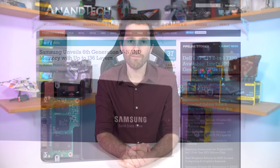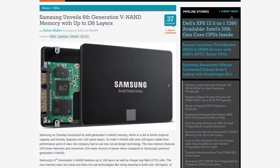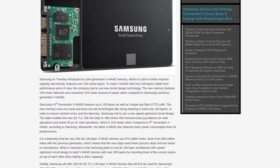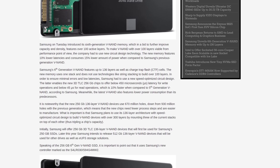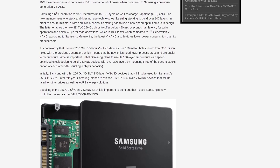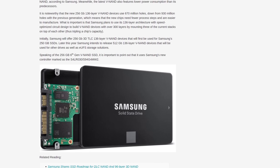Samsung has revealed their sixth generation V-NAND technology, which brings modest improvements over the last generation. The specific gains include 10% lower latencies for read and write operations, plus 15% lower power consumption. The new sixth gen V-NAND chips feature up to 136 layers, which required a new design, but by cutting down on the number of holes they should be easier to manufacture. Samsung's initial offering will involve 256 gigabit 3D TLC V-NAND chips for use in things like 250GB SSDs, with 512 gigabit chips also using 136-layer V-NAND coming later this year.